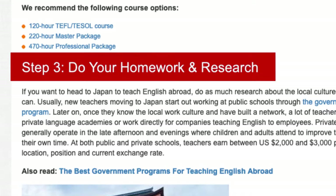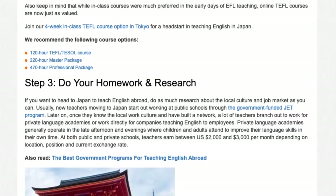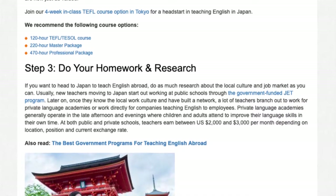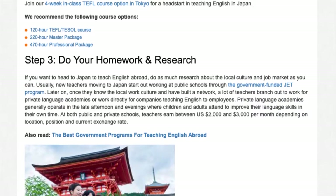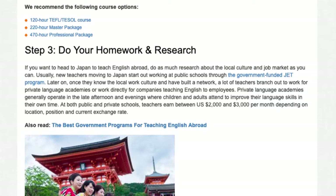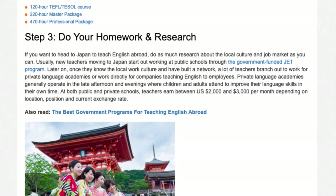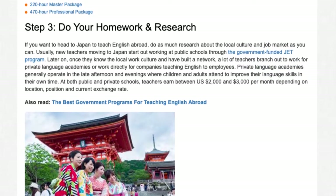Step 3: Do your homework and research. If you want to head to Japan to teach English abroad, do as much research about the local culture and job market as you can. Usually, new teachers moving to Japan start out working at public schools through the government-funded JET program. Later on, once they know the local work culture and have built a network, a lot of teachers branch out to work for private language academies or work directly for companies teaching English to employees.